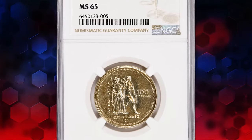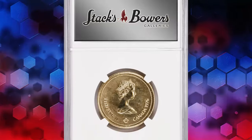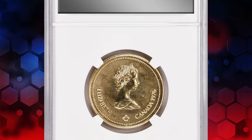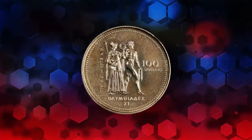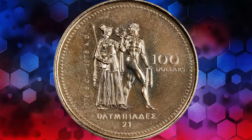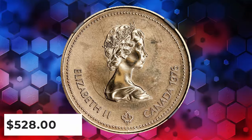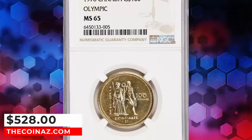Presenting the illustrious 1976 Elizabeth II $100 coin from Canada, struck by the esteemed Ottawa Mint. This golden coin commemorates the Montreal Olympiad, radiating with a glistening brilliance that captivates the eye. With an actual gold weight of 0.25 oz, this exquisite gem fetched a price of $528.